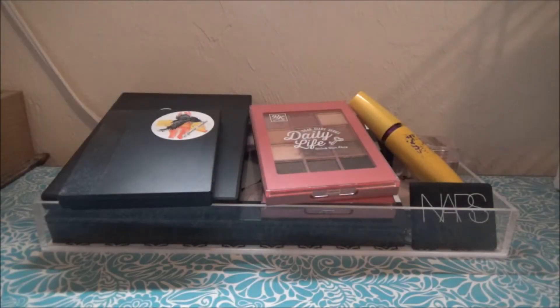Hey guys, welcome back to another seven-day makeup tray. I'm going to go over the products from last week's tray and then fill up a new tray like I usually do. I'm pretty burnt because I went to the beach and I didn't put on sunscreen as many times as I should have, so just letting you know that.